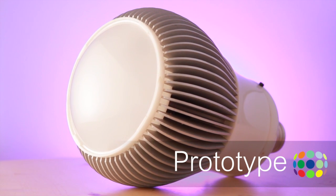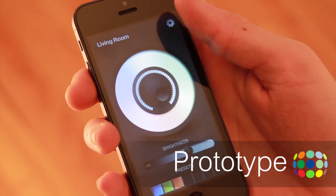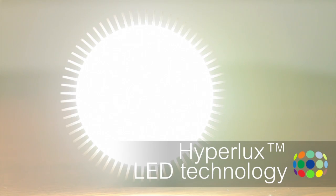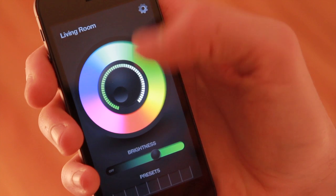iLumi is a multi-color LED light bulb you control wirelessly through an easy Android or iPhone application. iLumi is flexible — the right light for the right situation. Our patent-pending Hyperlux LED technology provides you the brightest light possible with over a million color combinations to choose from.